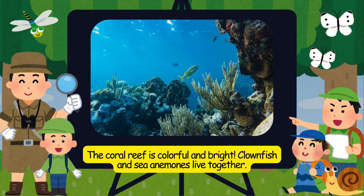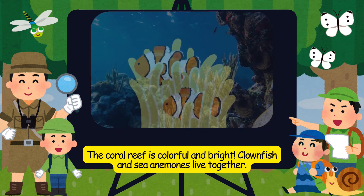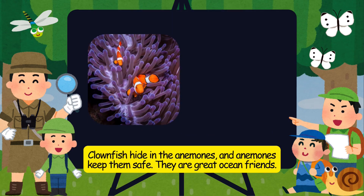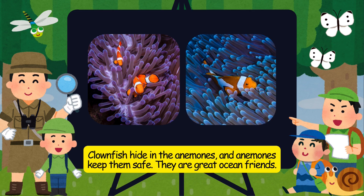The coral reef is colorful and bright. Clownfish and sea anemones live together. Clownfish hide in the anemones, and anemones keep them safe. They are great ocean friends.